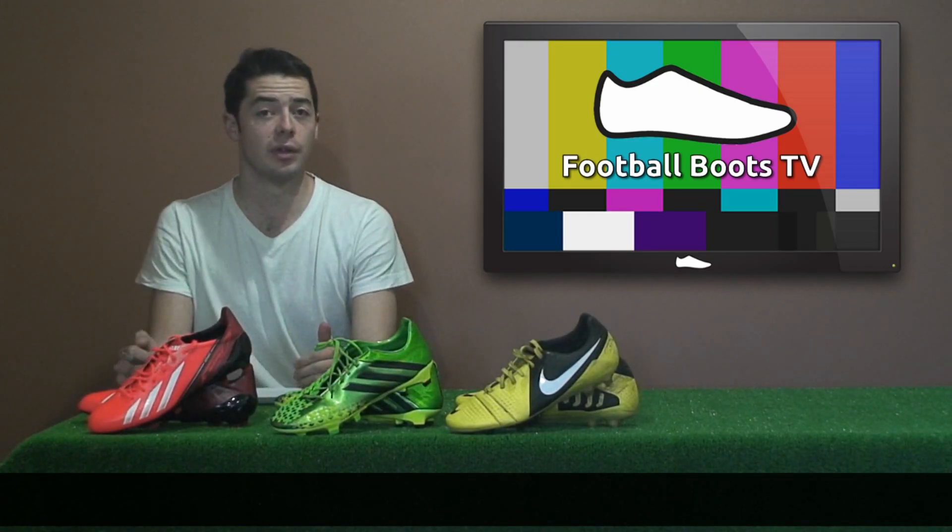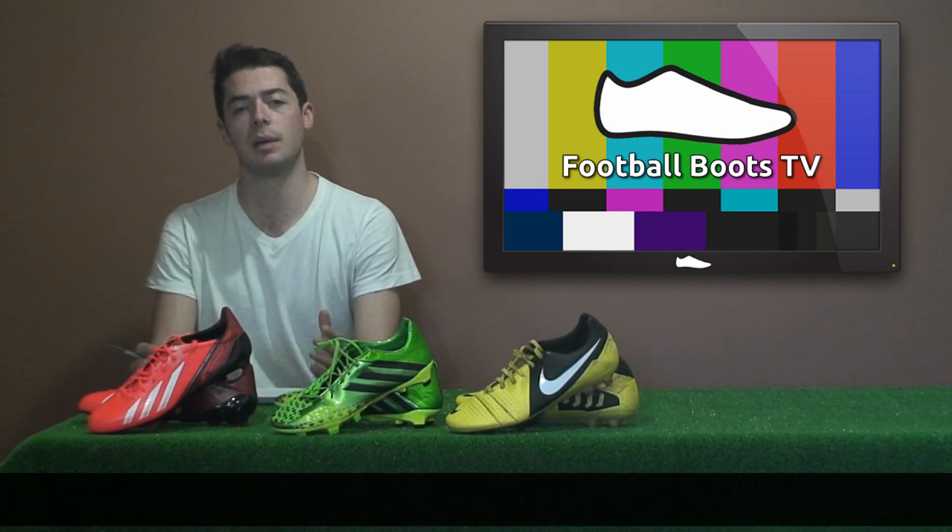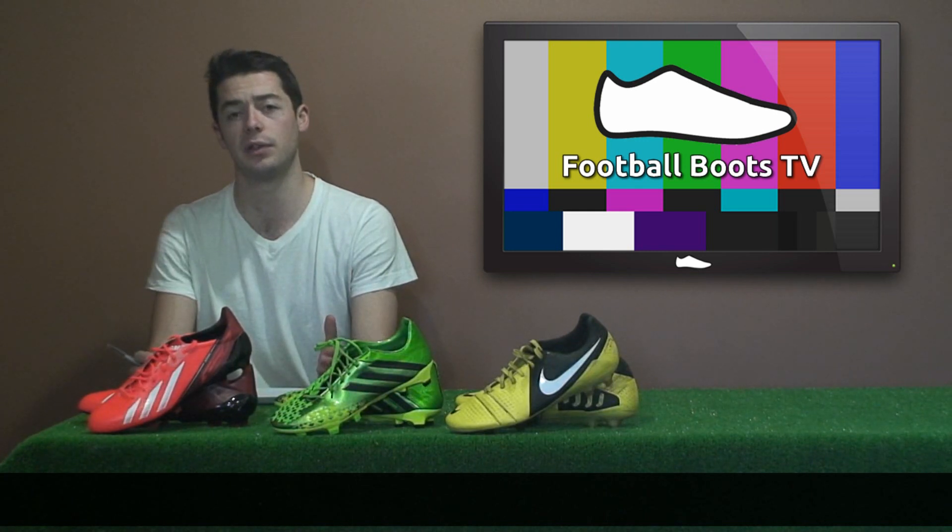Welcome to another Football Boots TV episode. This week we're going through all the new releases we had this week, and I'll be looking at all the upcoming boots you'll see in the upcoming 2013-14 season.